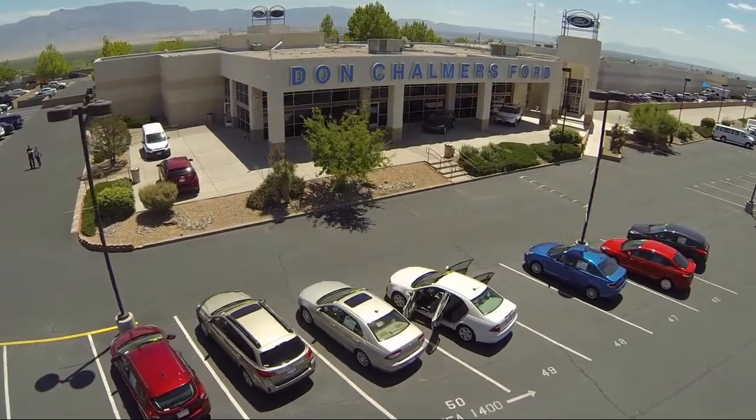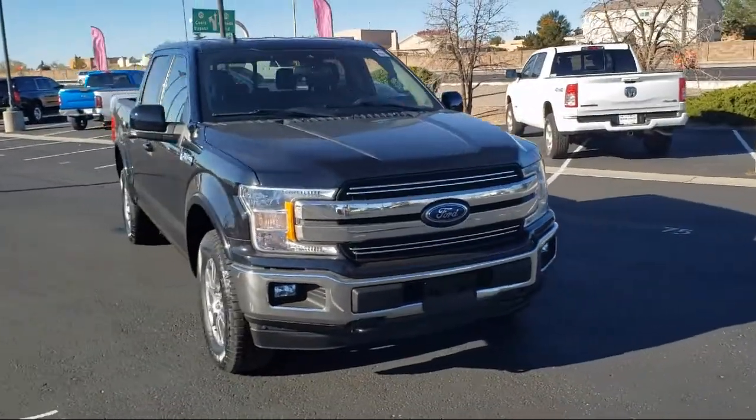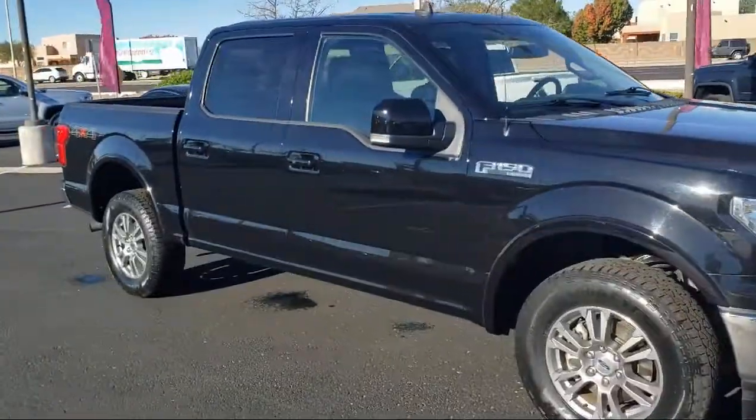Welcome to Don Chalmers Ford and here's a look at another one of our vehicles from our great selection. It comes equipped with exterior parking camera with dynamic hitch assist, fully automatic headlights, and auto high beam headlamp control.